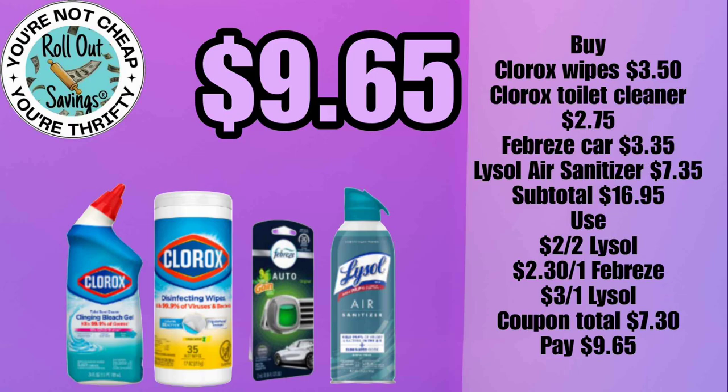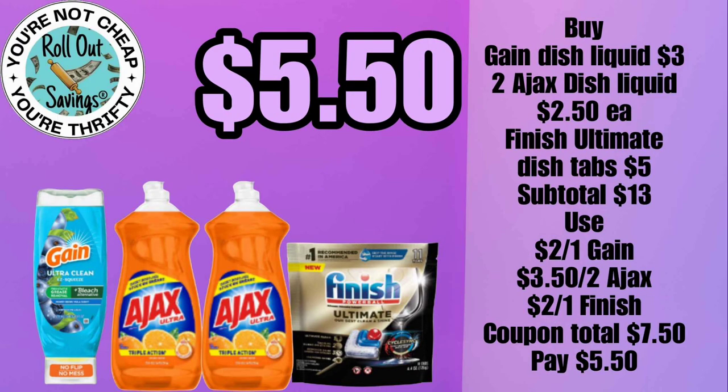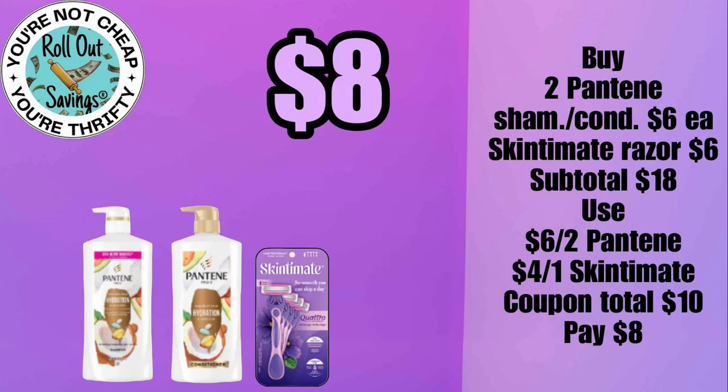For nine dollars and sixty-five cents, you can get your Clorox toilet bowl cleaner, the Clorox wipes, the Febreze AutoClip, and the Lysol air. For ten dollars, you can get two Arm & Hammer liquids plus the beads. For five fifty, you can get the Gain EasySqueeze, two Ajax detergent, and a Finish tabs.